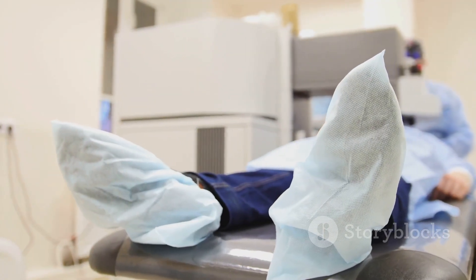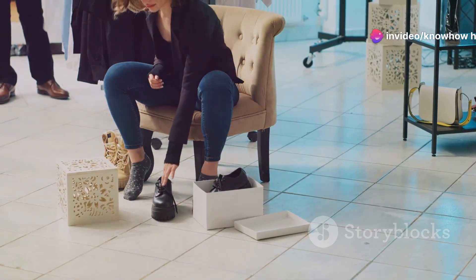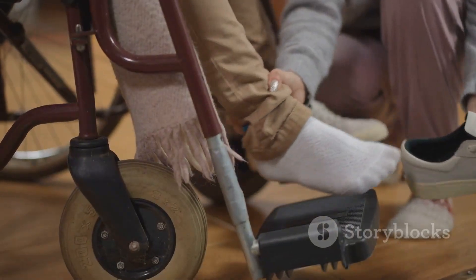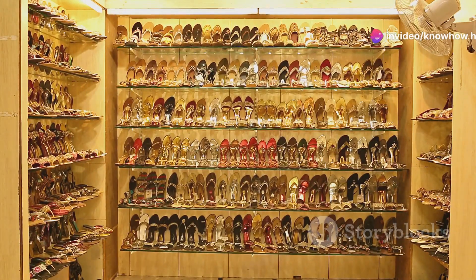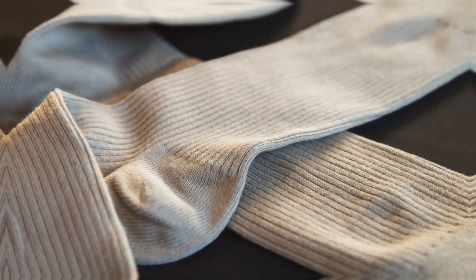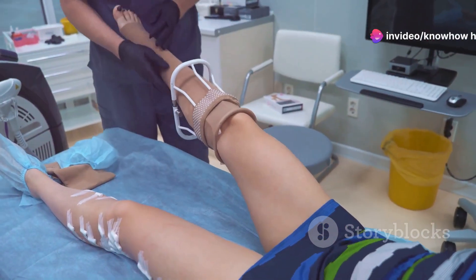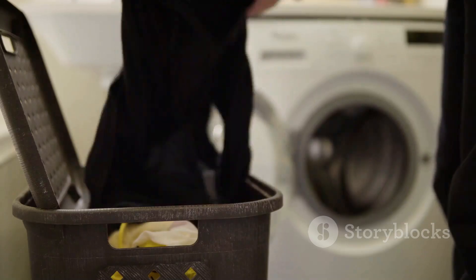For individuals with diabetes, footwear is not just about fashion — it's about protecting your feet from potential harm. Opt for shoes that are comfortable, well-fitting, and provide good support. Avoid shoes with pointed toes or high heels, as they can put extra pressure on certain areas of your feet. Break in new shoes gradually. Choose moisture-wicking socks made from breathable materials like cotton or wool, avoid socks with tight elastic bands that can restrict blood flow, and change your socks daily.